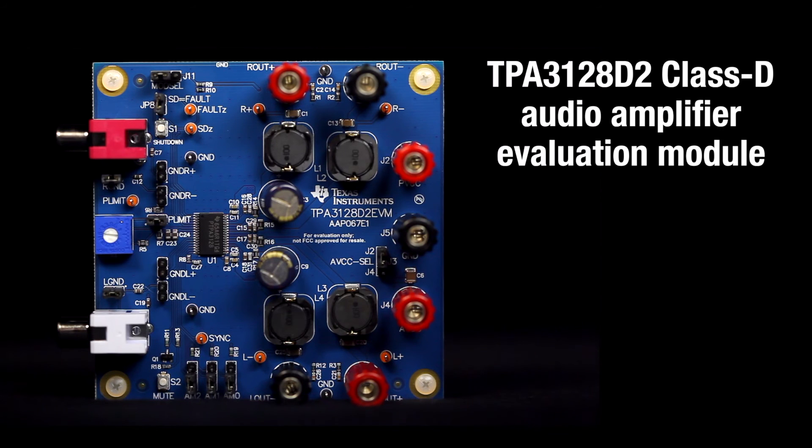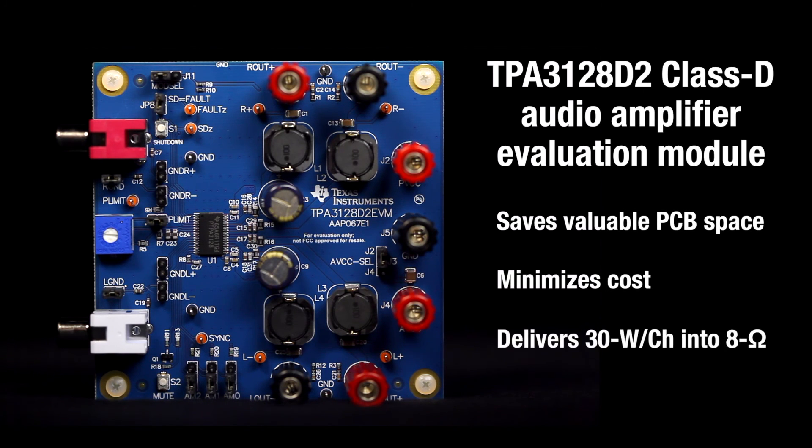This is the TPA3128-D2 Class-D audio amplifier evaluation module. The solution not only saves valuable PCB space but also minimizes cost and can deliver 30 watts per channel into 8 ohms.